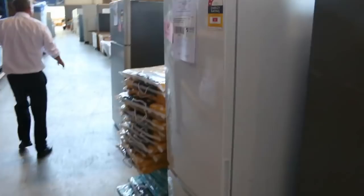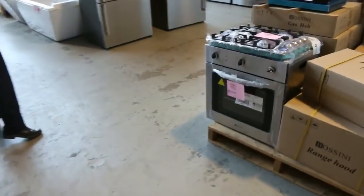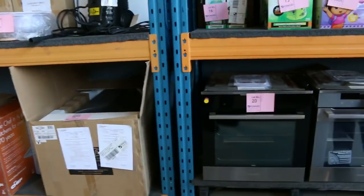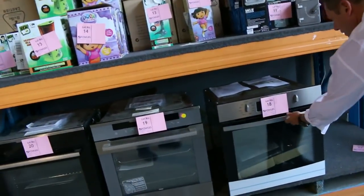Moving through as well — we have some cooking packages here: ovens, cooktops, and range hoods. Have a look at these pyrolytic ovens from Electrolux — beautiful Electrolux ovens, absolutely sensational. There's also a Westinghouse pyrolytic oven — beautiful looking unit.